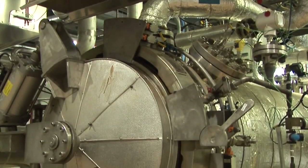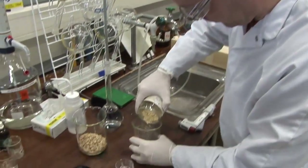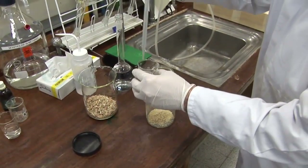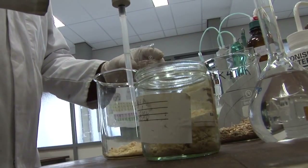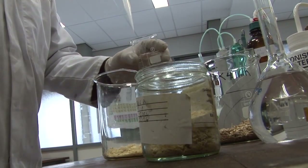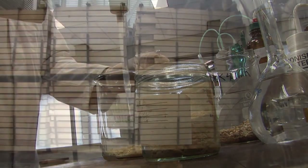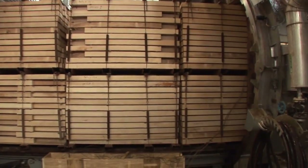Acetylation effectively changes the free hydroxyls within the wood into acetyl groups. This is done by reacting the wood with acetic anhydride, which comes from acetic acid, known as vinegar when it's in dilute form. When the free hydroxyl group is transformed to the acetyl group, the ability of the wood to absorb water is greatly reduced, rendering the wood more dimensionally stable and, because it's no longer digestible, extremely durable.